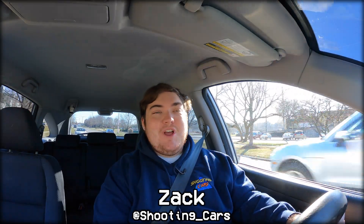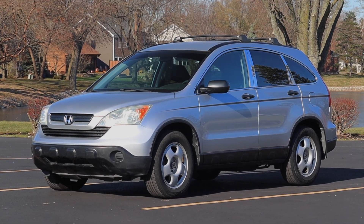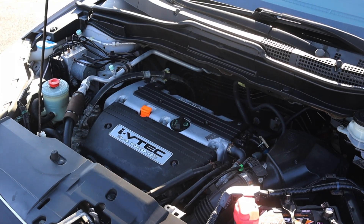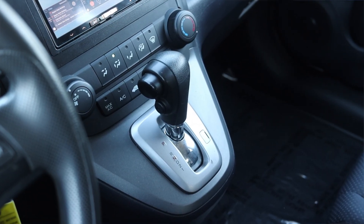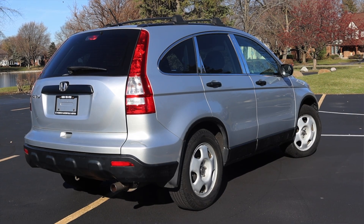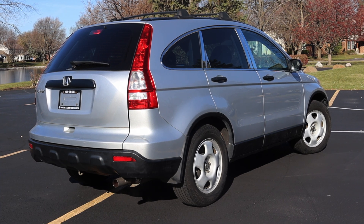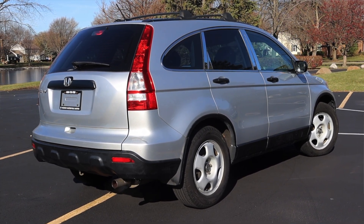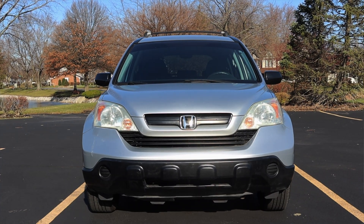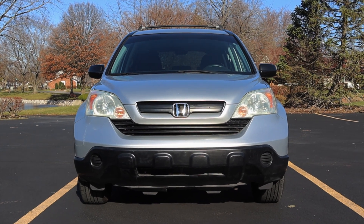My name is Zach and today I am driving a 2009 Honda CR-V LX. Up front is a 2.4 liter inline four and down below is a five-speed automatic transmission. I am super excited to be driving this CR-V — I grew up with a couple people in high school that had these, and I think they really are fantastic little SUVs.